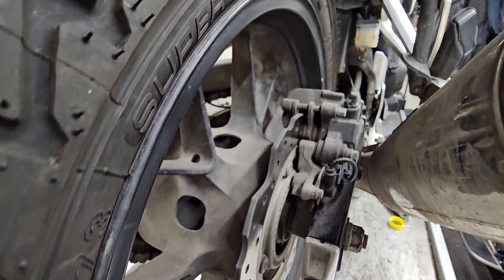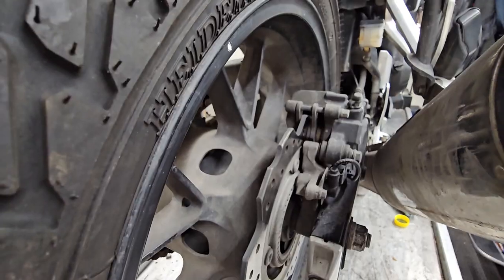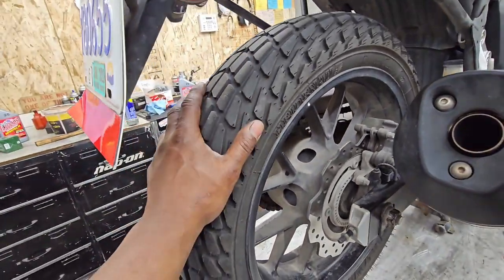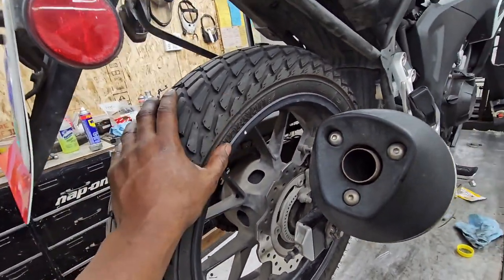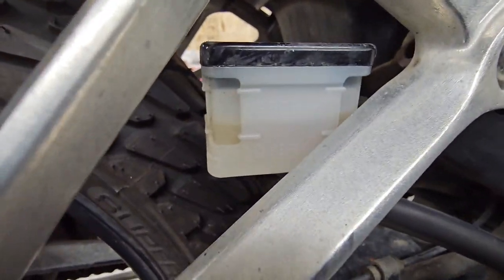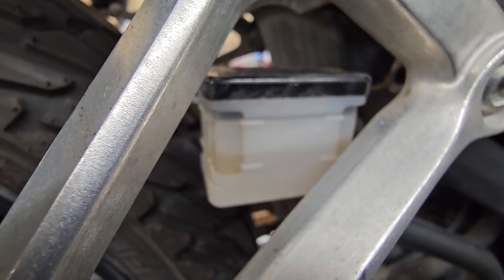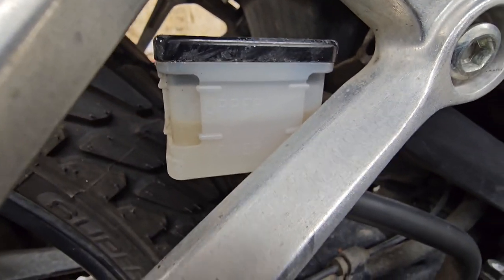The rear brake pad is showing about 75 percent life left and is wearing evenly, looking good. Same thing with the rear tire — lots of life left, plenty of tread, nothing to worry about. Your brake fluids, front and rear, are showing 98 to 99 percent purity — very good.